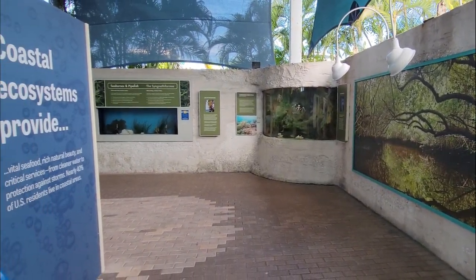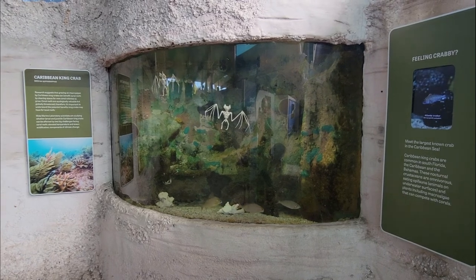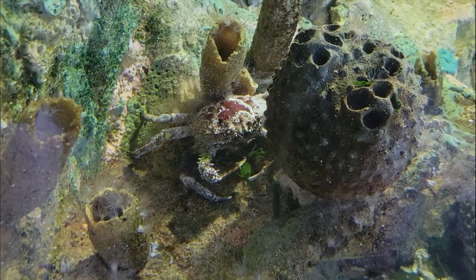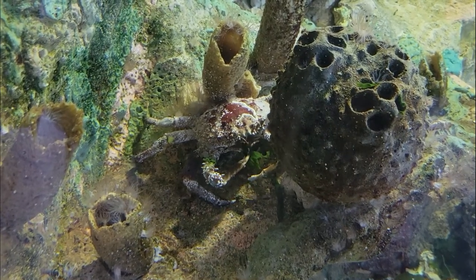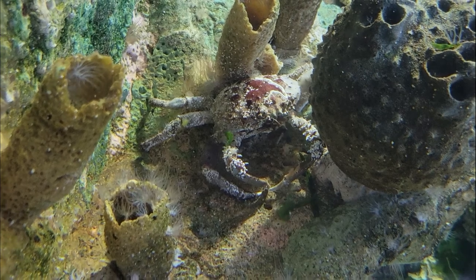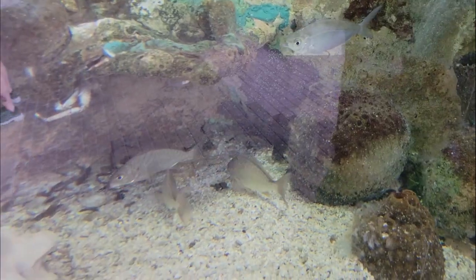These coastal ecosystems provide vital seafood, rich natural beauty, and critical services from protection against storms and cleaner water. Nearly 40% of U.S. residents live in coastal areas, and Florida coastal waters are fringed by mangroves from Tampa Bay to the Indian River Lagoon.